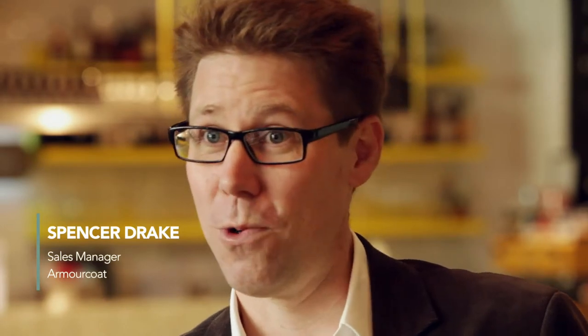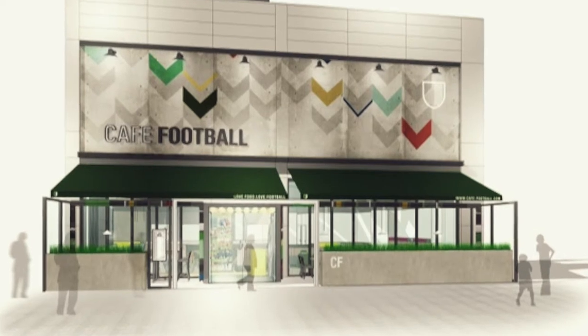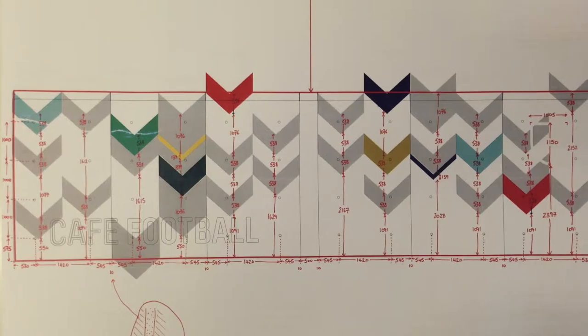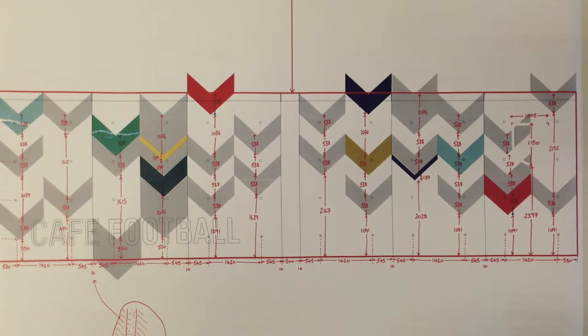They had explained to us that they were struggling to source a suitable finish for the outside of the project and that they wanted to incorporate some interesting branding within the wall finishes. Through a process of working through our lab in the office, we created a new finish which we call PPX, and immediately it kind of fitted the bill.